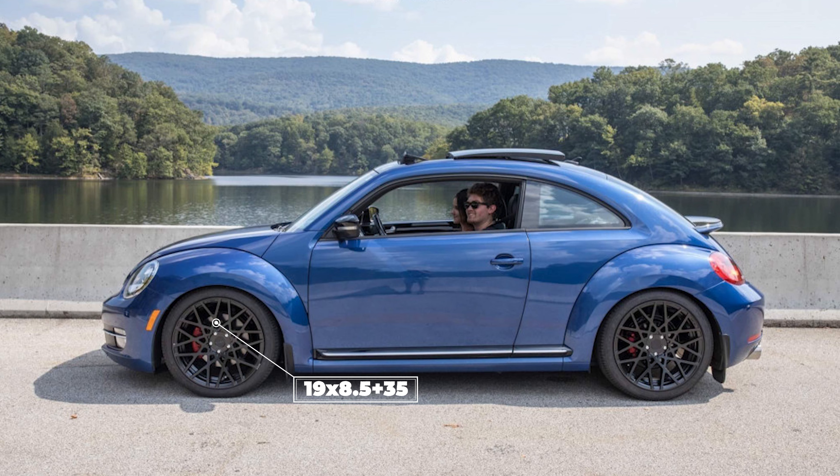Next up we have a 2013 Turbo with some Rotiform BLQ wheels. These are a 19 by eight and a half with a plus 35 offset — no spacers on this car. Nankang NS20 tires, 235/40 for the size, and sitting on some VWR lowering springs. I think 19s work pretty well on these cars, and the eight and a half plus 35 gives a nice flush fitment with that tire size — no rubbing issues, no fender work needed, all good to go.